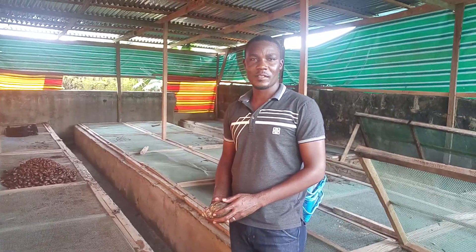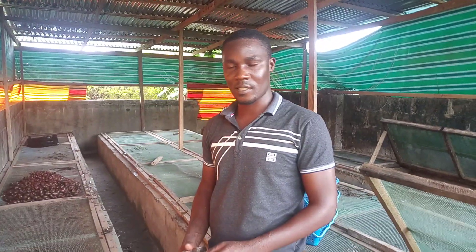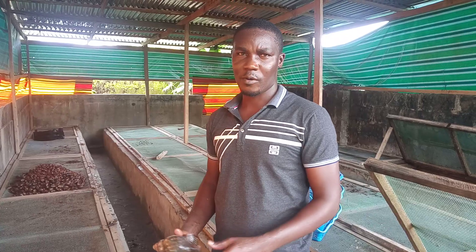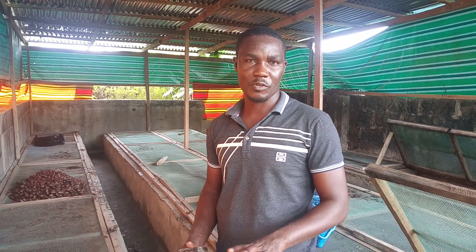Good afternoon ladies and gentlemen, it's Mr. Amos Kesta again, the CEO of Kesta Amos Consultancy Services. We're here in Biosau State, which is my home state, and I'm bringing this video from my demonstration farm.